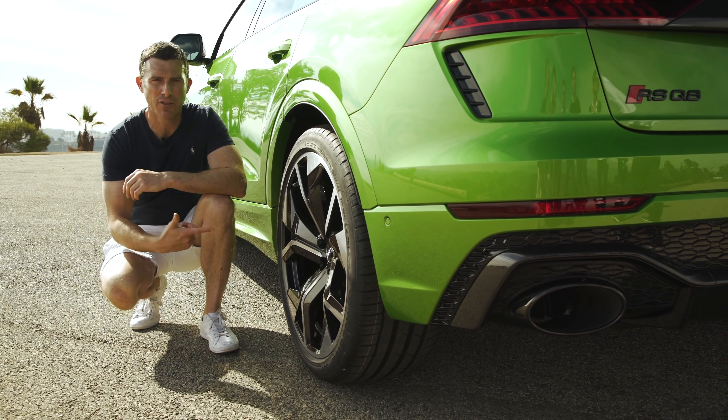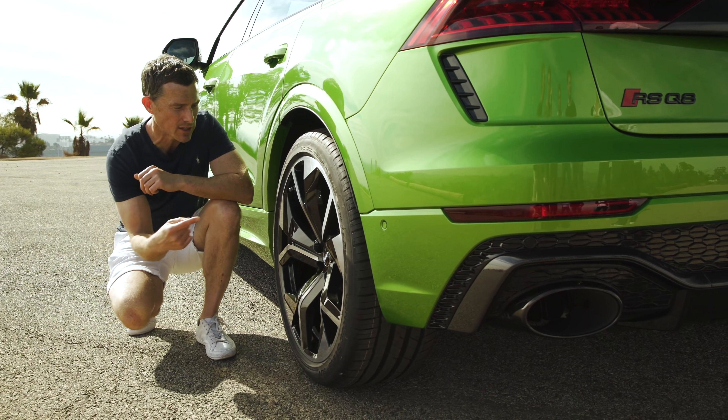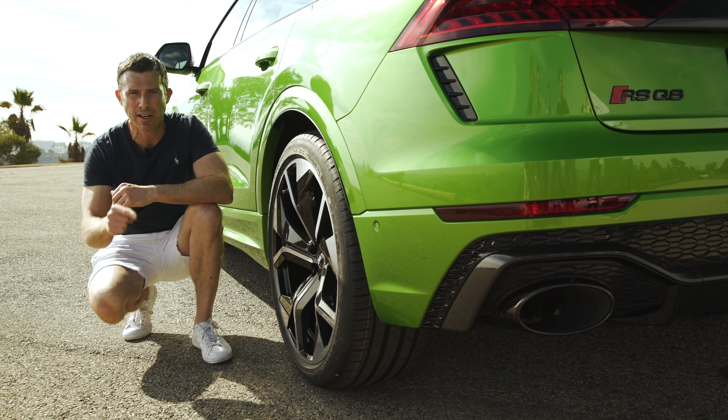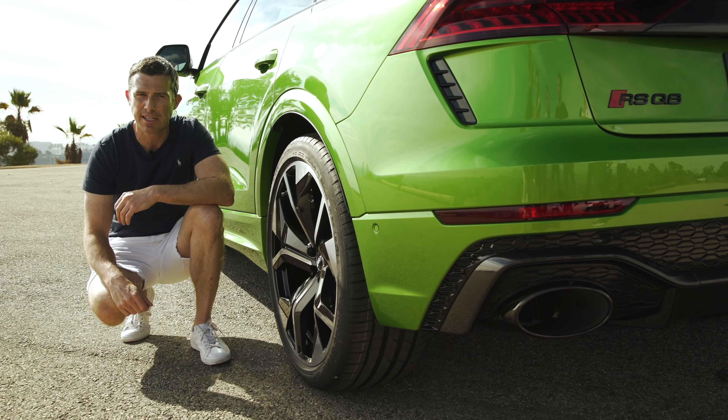If you're worried about this big thing being difficult to manoeuvre at low speeds, don't worry, because it comes with rear wheel steering as standard. Then when you're going faster, the rear wheels turn in the same direction as the front to improve your high-speed stability.